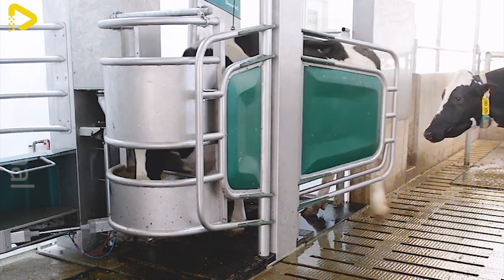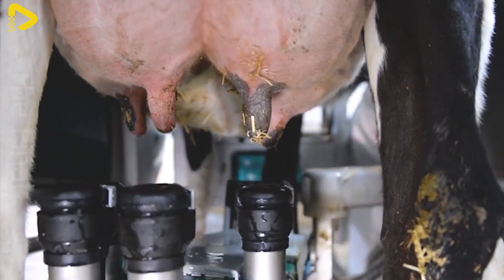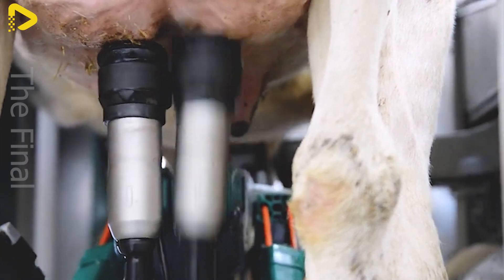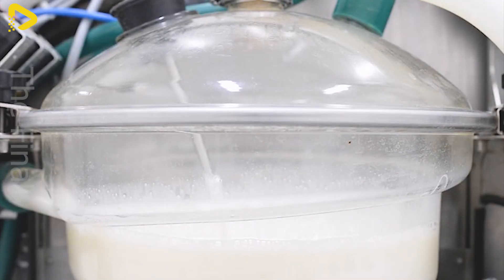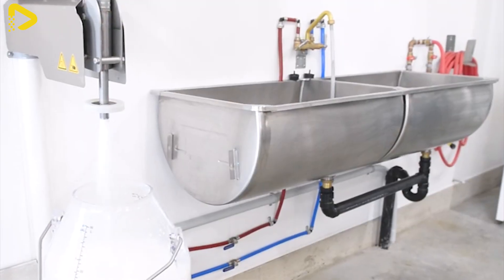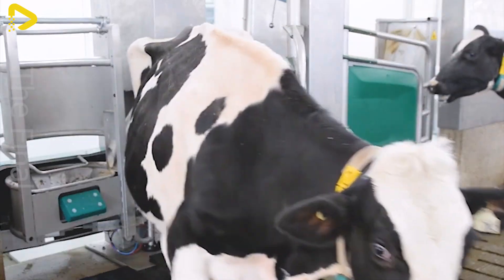In recent years, the Automatic Milking System (AMS) has become an advanced solution modernizing the dairy industry in the United States. More than 50% of farms with at least 7 automatic milking machines have adopted this technology due to its outstanding benefits, such as reducing labor costs, improving herd health, and optimizing farm management.